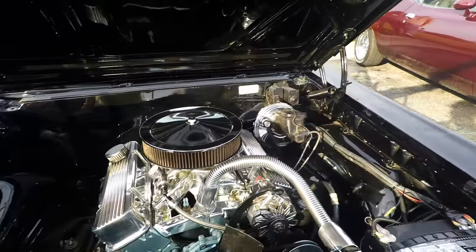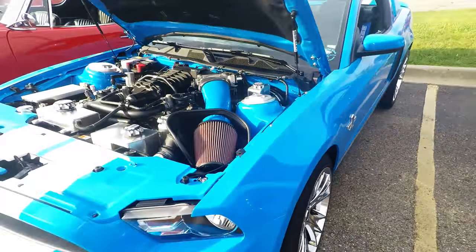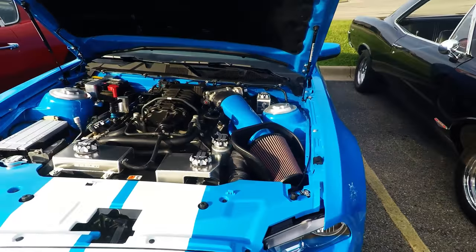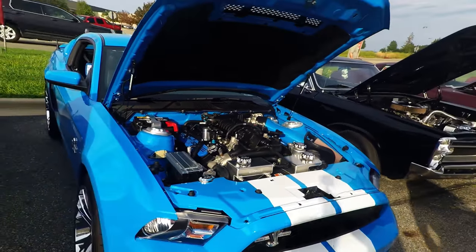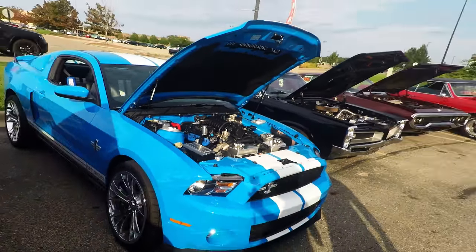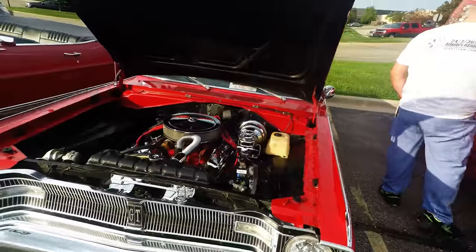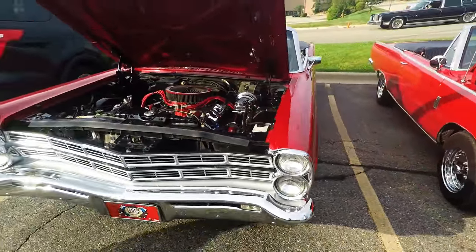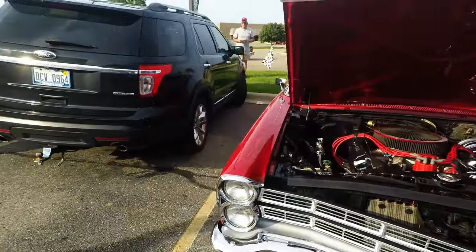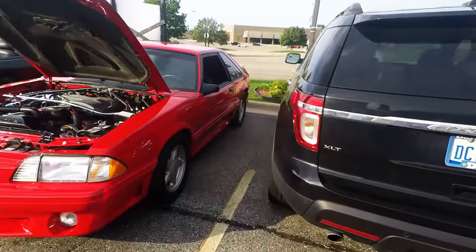Look how clean this thing is. This is my type right here, man — I would like to get one of these. GT500. Brings back memories. Yeah. I haven't been to one of these in a long time. Look how clean that is.